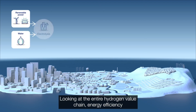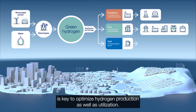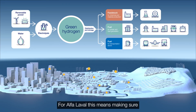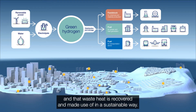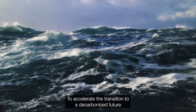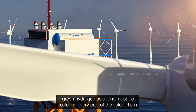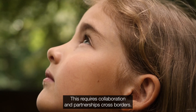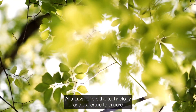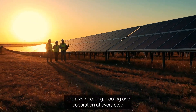Looking at the entire hydrogen value chain, energy efficiency is key to optimise hydrogen production as well as utilisation. For Alpha Laval, this means making sure heating and cooling is done in the most optimal way and that waste heat is recovered and made use of in a sustainable way. To accelerate the transition to a decarbonised future, green hydrogen solutions must be scaled in every part of the value chain. This requires collaboration and partnerships across borders. Alpha Laval offers the technology and expertise to ensure optimised heating, cooling and separation at every step, and we are ready to accelerate sustainable solutions together.